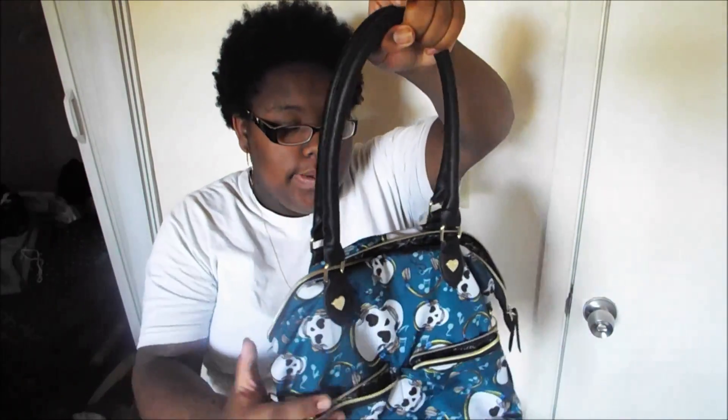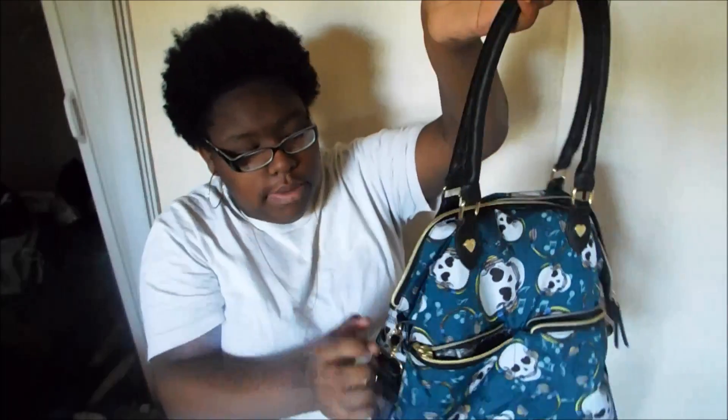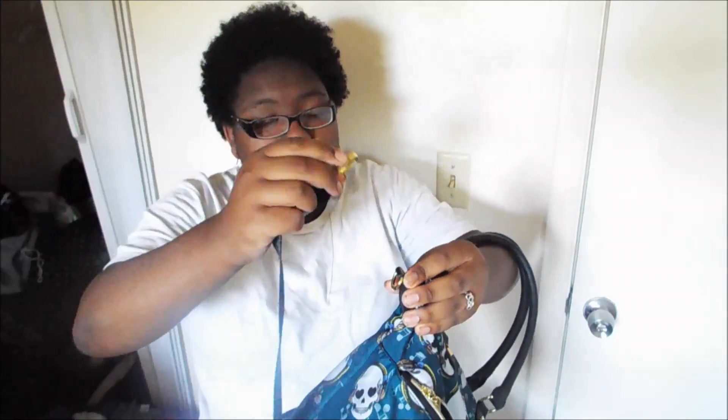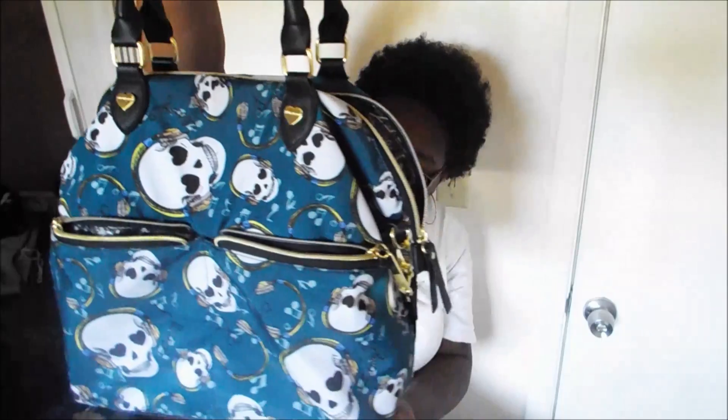And that is everything in my purse! I hope you guys enjoyed. If I can find this bag I'll link it in the description box in case any of you want to get it. It's a pretty nice purse — very sturdy, it has gold accents on the zippers, and it has a detachable strap. So if you don't want the strap you can detach it, though I never take mine off because it's actually quite comfortable.